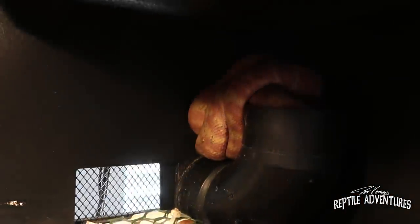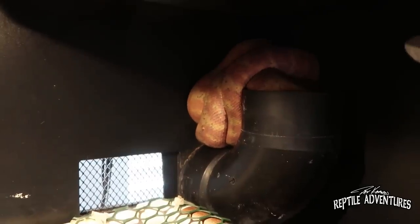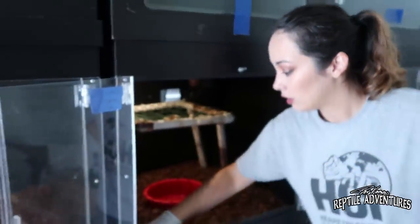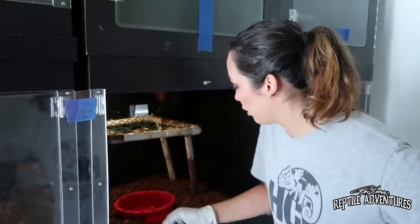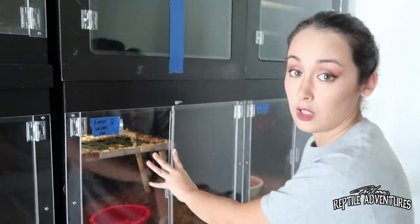This is Ember — she's asleep. If I were to wake her up right now, she would pretty much just adjust herself. Her head is peeking out so she can see what's going on, she'll see that it's me, and then she'll immediately not really care at all. So I can just come in here and do what I need to do to spot clean, change out and fill her water bowl.